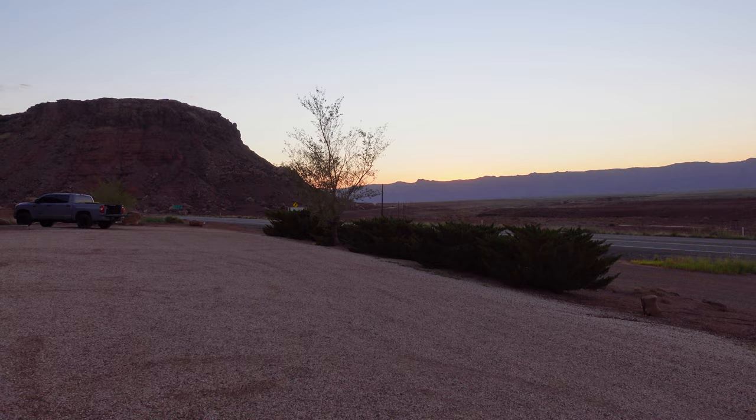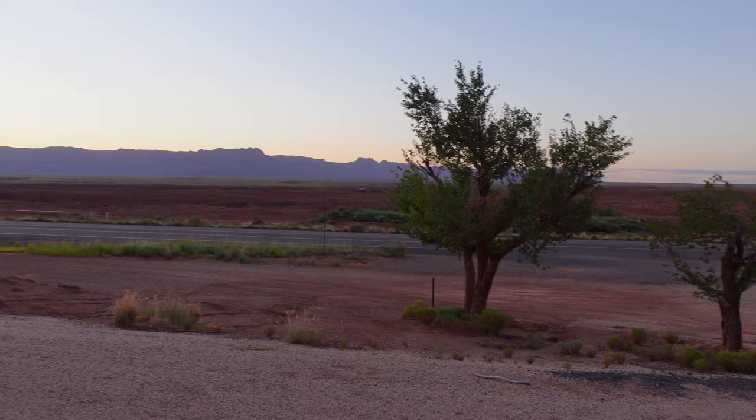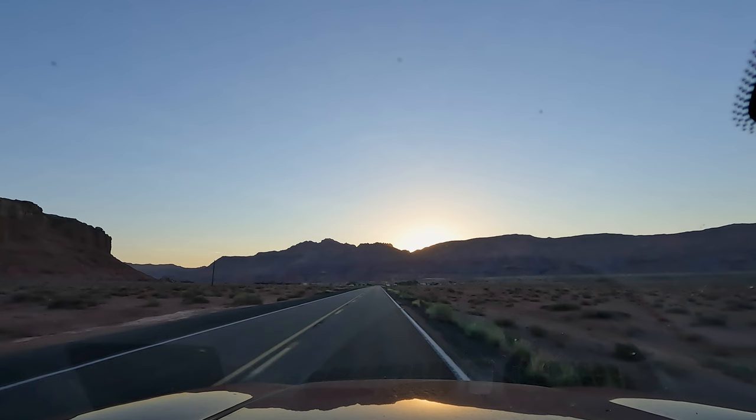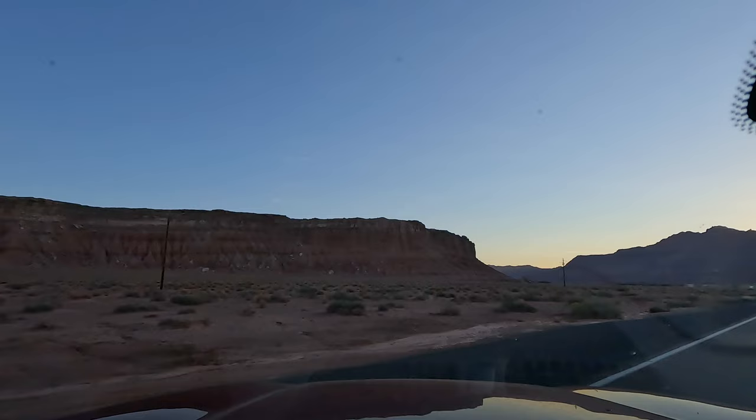Good morning, my Vermilion Cliffs explorers! I got up really early this morning — like at 4:30 — it's about 6 a.m. and the sun is rising off to the east. I'm hoping we're going to get some really nice color to come out of these cliffs as the sun comes up. My plan is to drive back the way I came, and then hopefully by the time I turn around and come back, the cliffs will put on a little bit of a show for us. It's a theory anyway — we'll see.